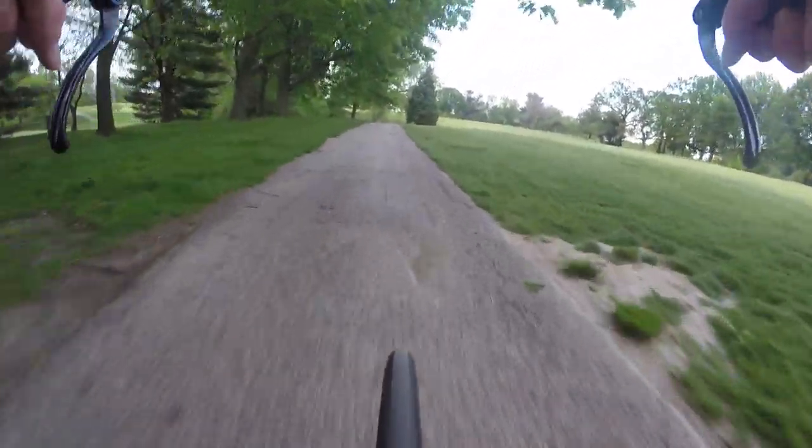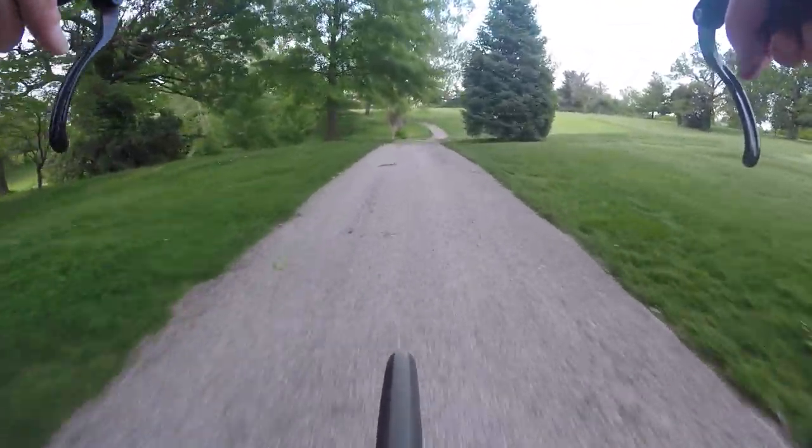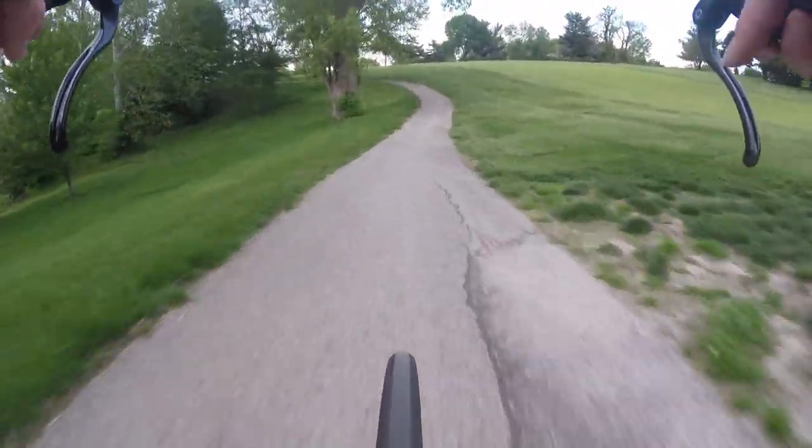Nice and quiet and pretty up here. The road is pretty bumpy though, so I apologize if you're getting vibrations on the video.